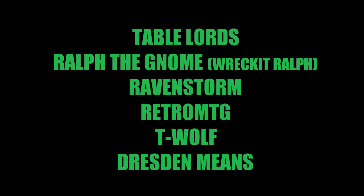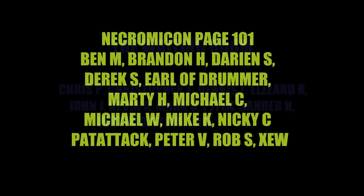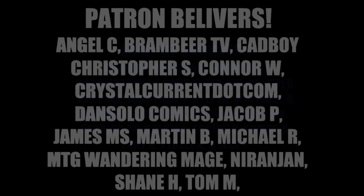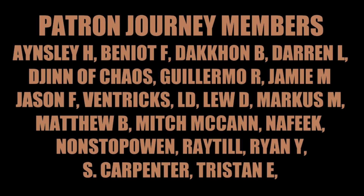Thanks a lot for sticking around for the end credits. A reminder: these are the patrons of this channel. The information gathering, the time, and the sourcing it takes me to do this is because of them — because of you guys out there who support my channel that I'm able to research these topics, get the data and information, and present it to you weekly. Take a moment and thank all the patrons, or become one yourself.